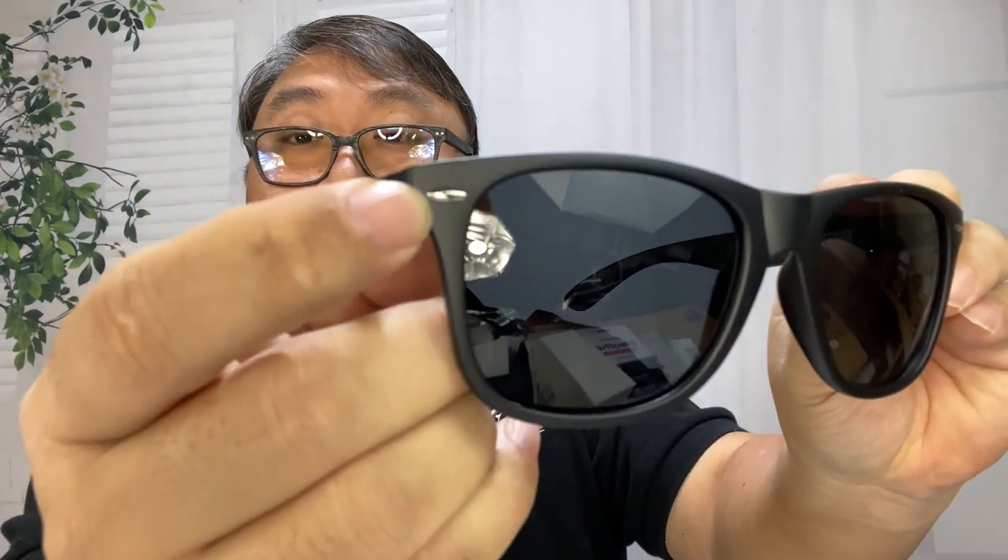That's how you can test to see if they're actually polarized. You can also take another set of polarized glasses, hold them perpendicular to each other, and it shouldn't let any light come through. What I like about these is they have a Ray-Ban-like look — there are little chrome dots on the side, though they're all plastic.